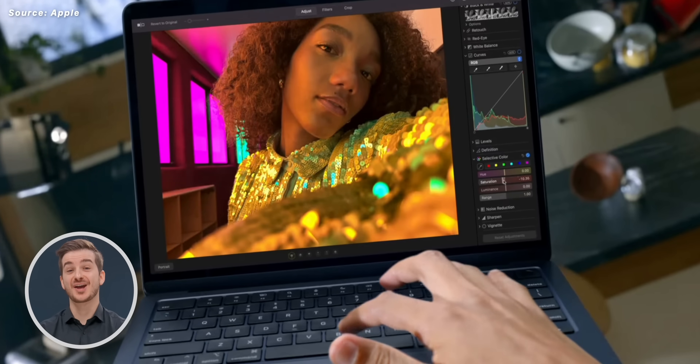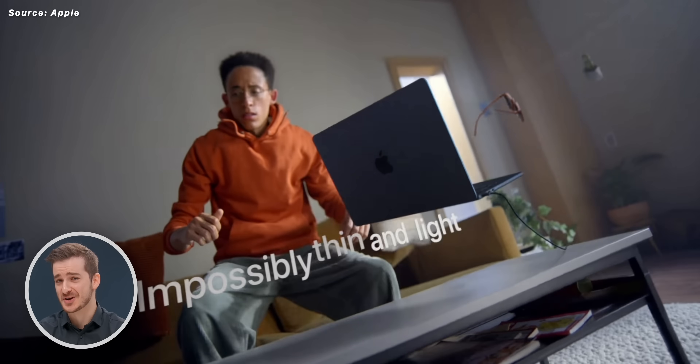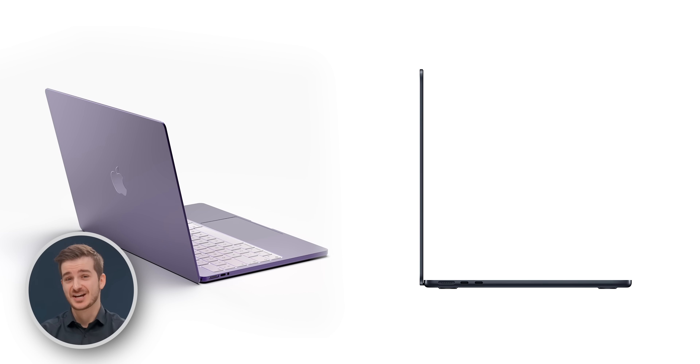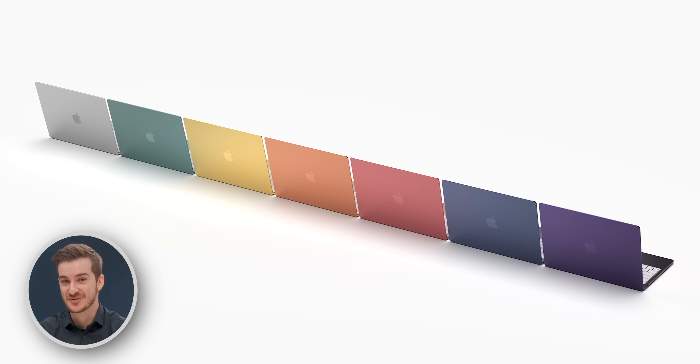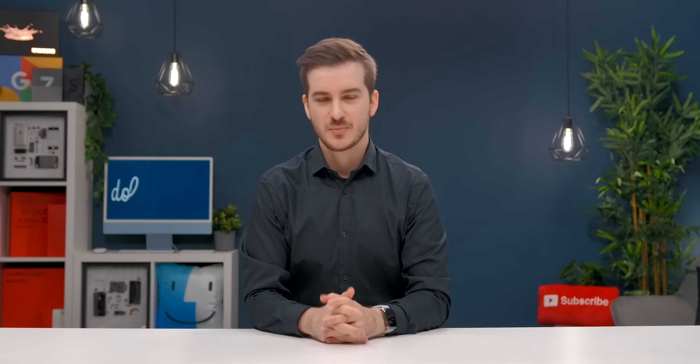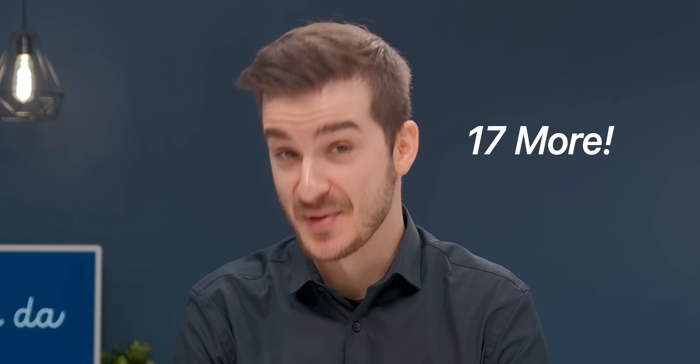The long-awaited 2022 MacBook Air redesign is finally here, and our concept was spot-on in terms of the shape. Sadly, not in terms of the colors — we don't have those rainbow colors, but we do have a new midnight which looks awesome. But you know about all of these changes, so here are 17 more that you probably didn't know about.